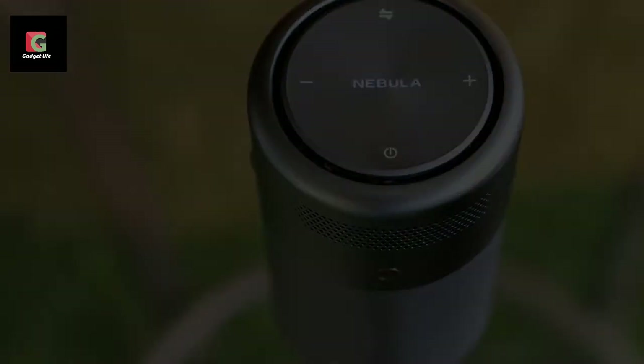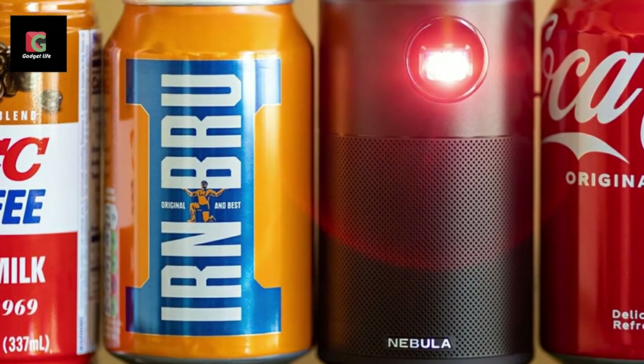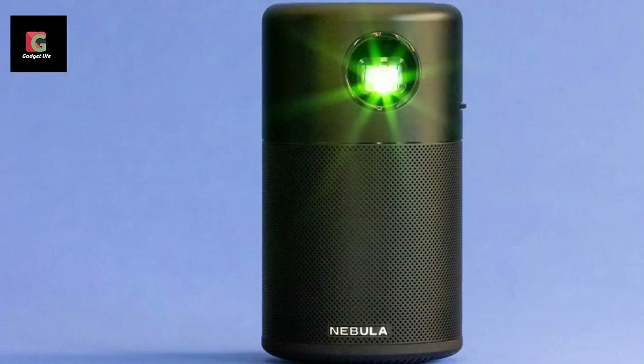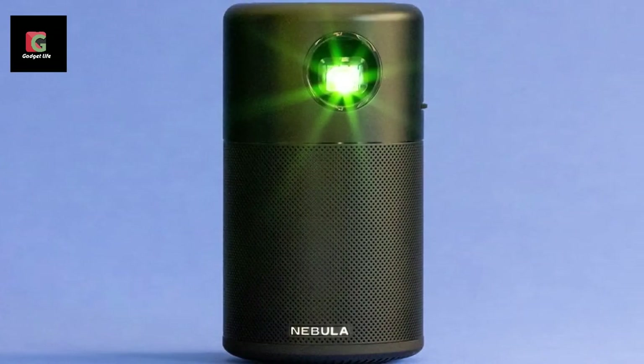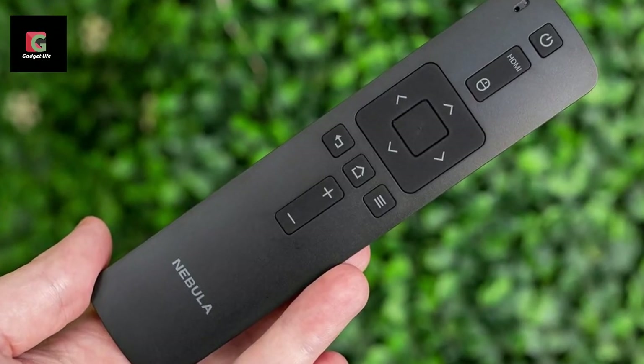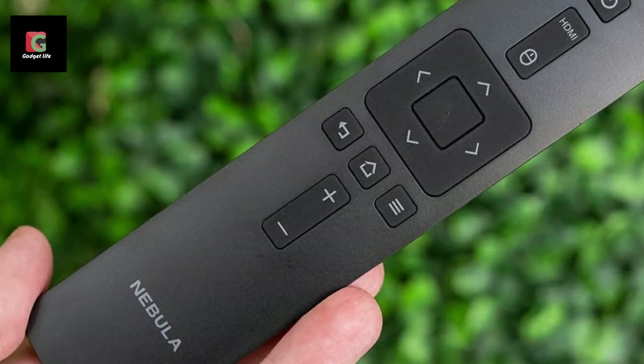Despite that, picture quality on the Anker Nebula is still respectable, though a standard resolution of 854x480 pixels might make you think of it more as a backup in case the main projector fails. Its operating system also looks quite similar to that of Android TV, but you'll only get to use the actual OS if you decide to upgrade to the Nebula Capsule 2.